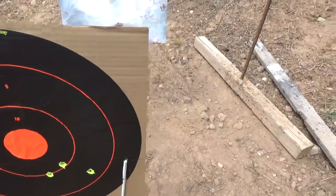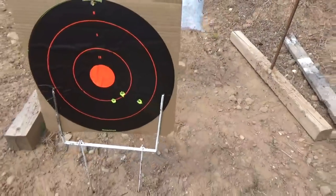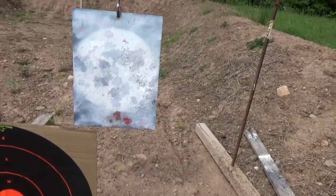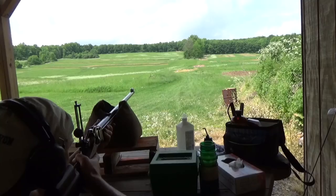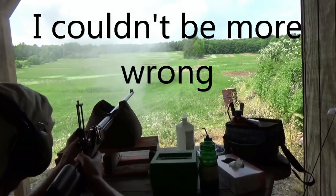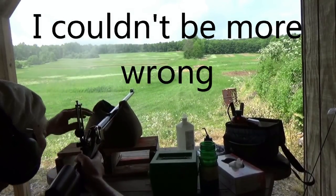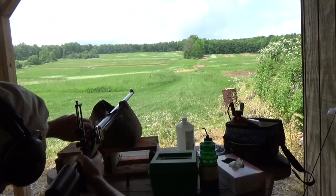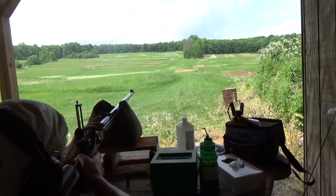But it looked like the wind is grabbing, which means they are taking them off to the right, which means I've got to put just a hair more left in. All right, I'm going to do a seven o'clock hold.